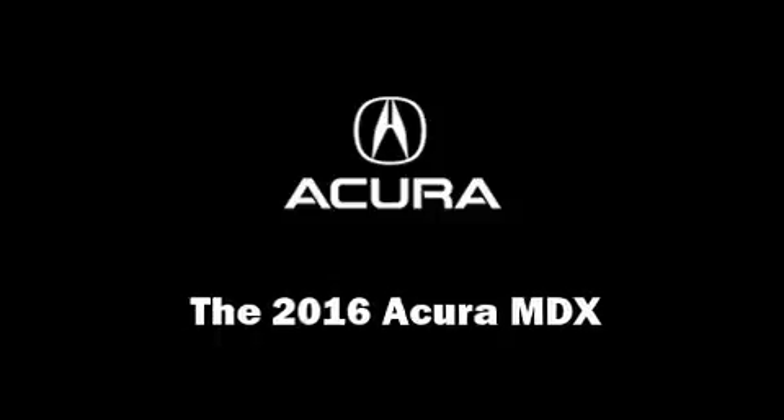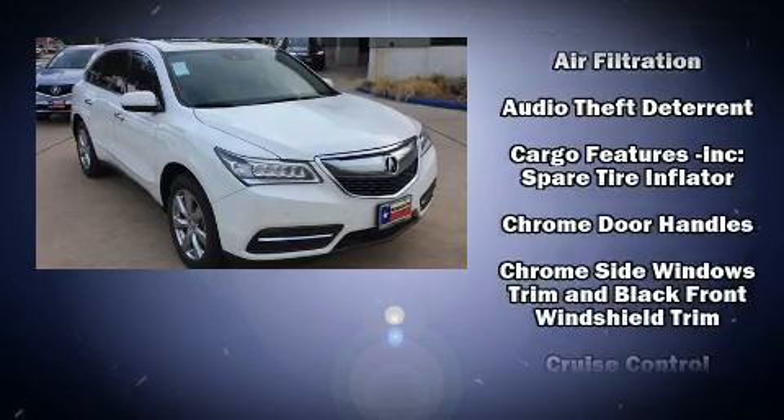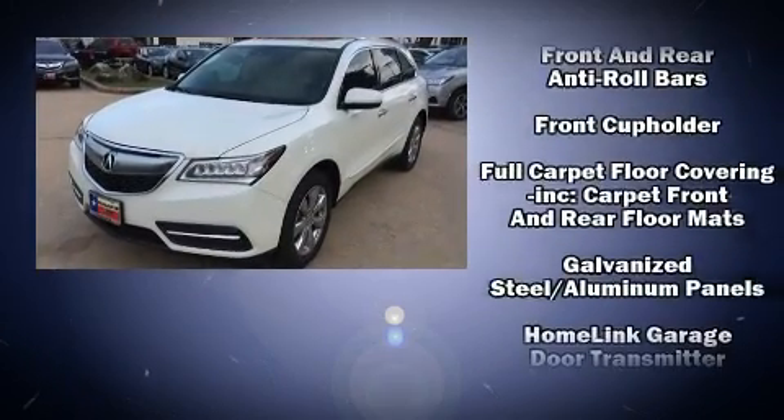Load your family into the 2016 Acura MDX. Acura prioritized comfort and style by including heated and ventilated seats, rain-sensing wipers, lane departure warning, and much more.